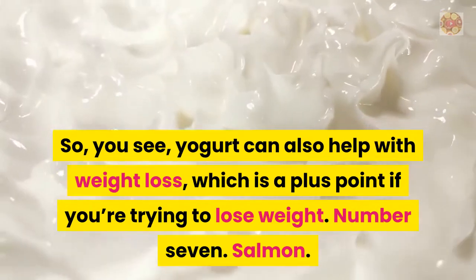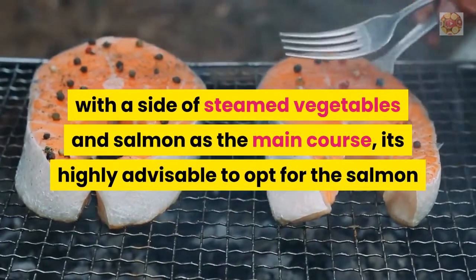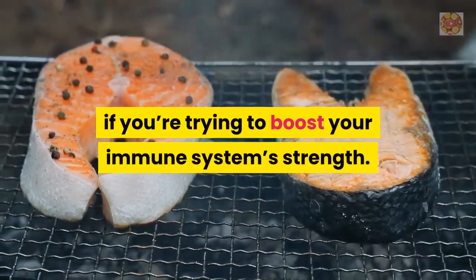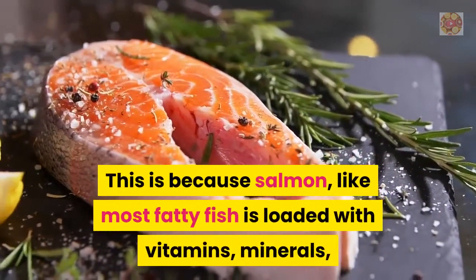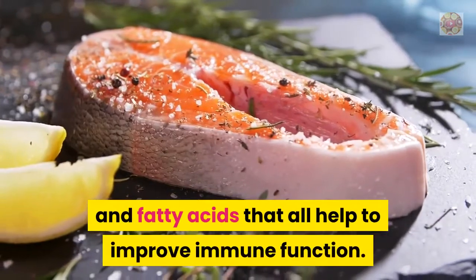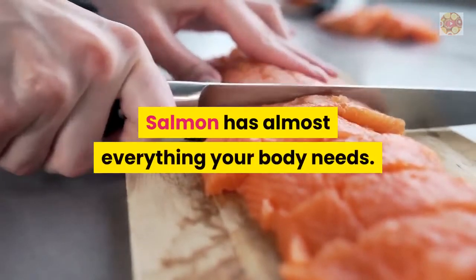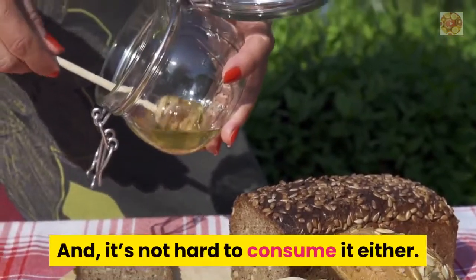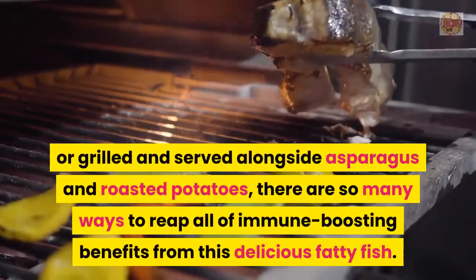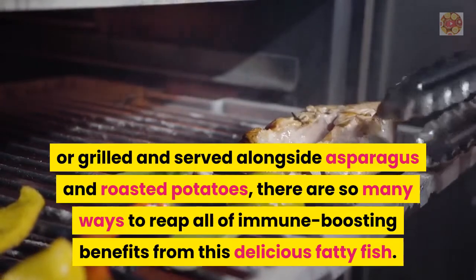Number 7: Salmon. When you have a choice between chicken with steamed vegetables and salmon, it's highly advisable to opt for the salmon if you're trying to boost your immune system. Salmon, like most fatty fish, is loaded with vitamins, minerals, and fatty acids that all help to improve immune function — be it vitamin B or omega-3 fatty acids. Whether it's smoked and served on a bagel with cream cheese, or grilled alongside asparagus and roasted potatoes, there are so many ways to reap its immune-boosting benefits.